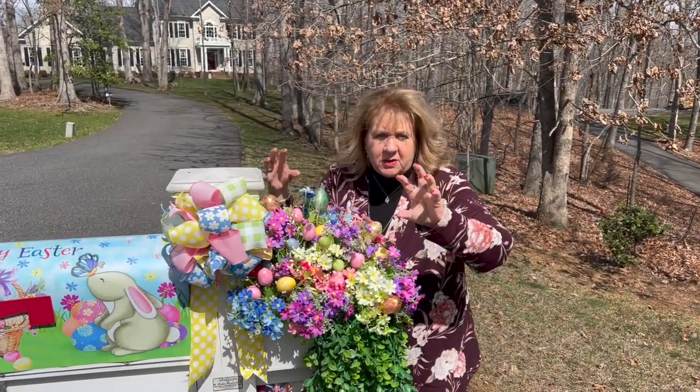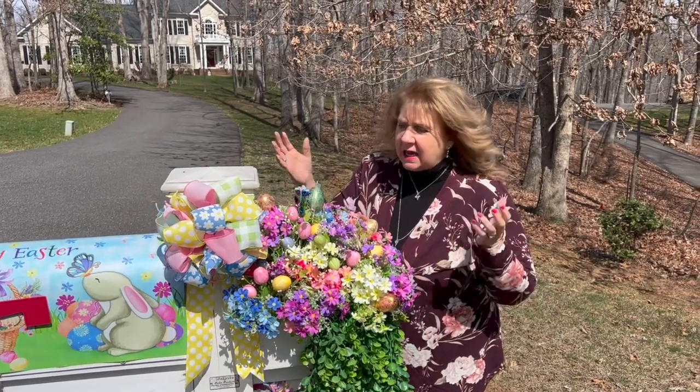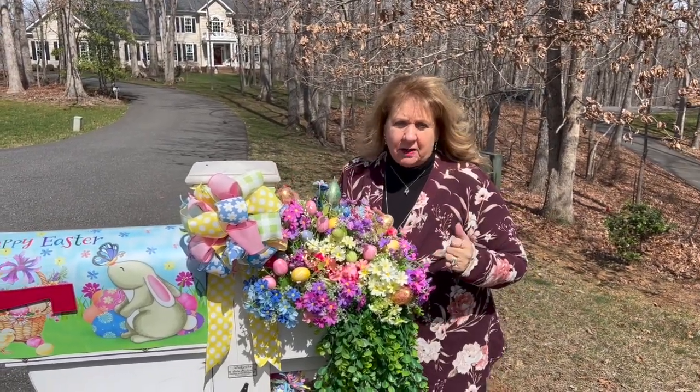Hi everyone! We're catching it between wind gusts here. Here we are at our mailbox and we just decorated it for Easter. Oh my goodness!